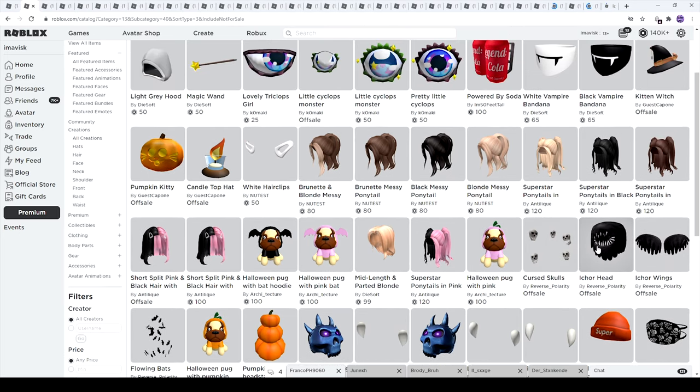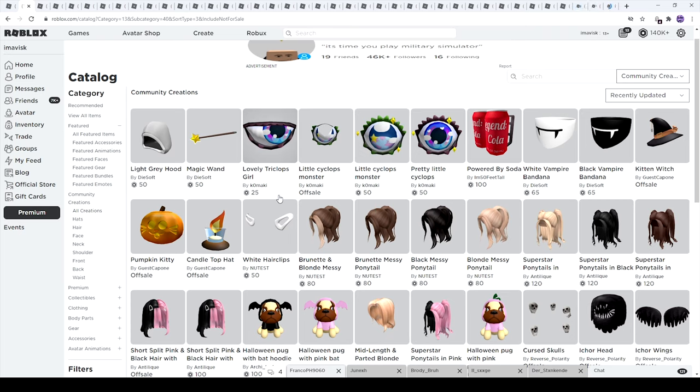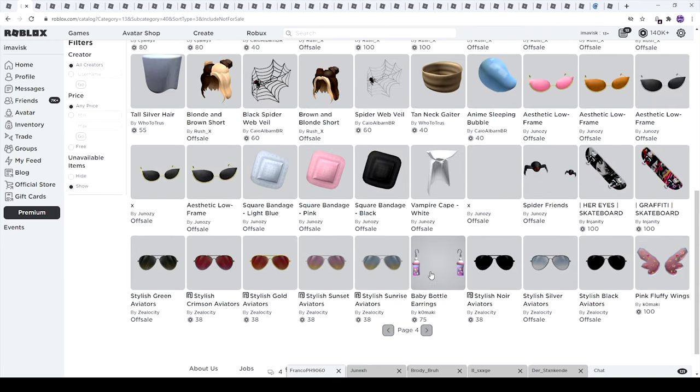We have the white vampire bandana and the black vampire bandana — pretty awesome items made by Dysoft. We have the kitten witch which looks super adorable, the candle top hat, the pumpkin kitty, and I think those are all of the brand new Halloween themed items on this page. Maybe these ones too — they're pretty adorable. Let's move on to the next page.